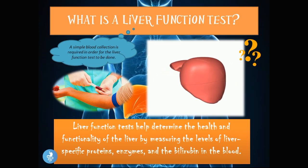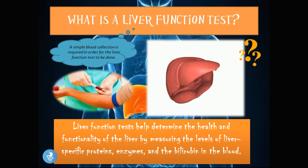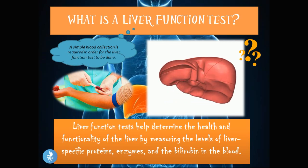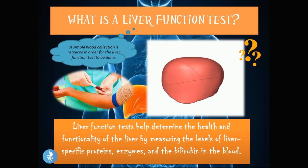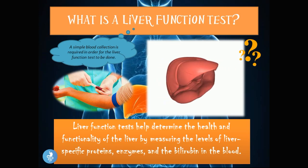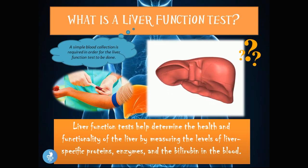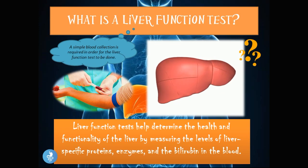Now that we know what the liver is, let's talk about what a liver function test is. The liver function tests help determine the health and functionality of the liver by measuring the levels of liver-specific proteins, enzymes, and bilirubin in the blood. A simple blood collection is required in order for a liver function test to be done.